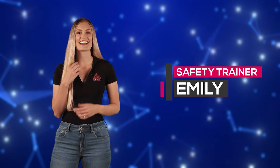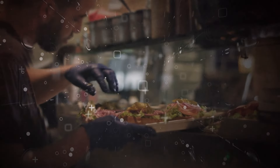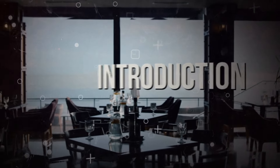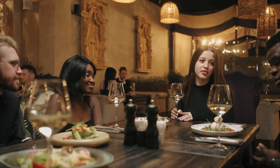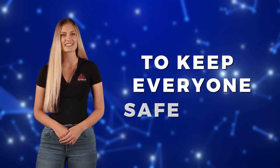Hi, I'm Emily, your safety trainer, and in today's video we'll be talking about restaurant safety. Restaurants are lively and exciting places, but they can also be chaotic and busy. With so much going on, it's important to take precautions to keep everyone safe.